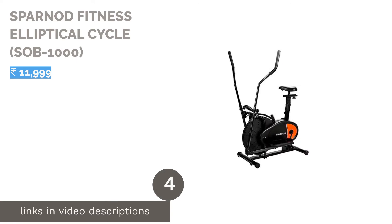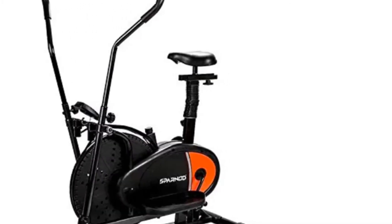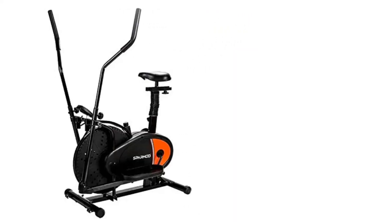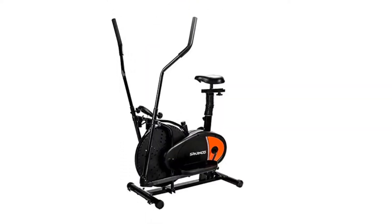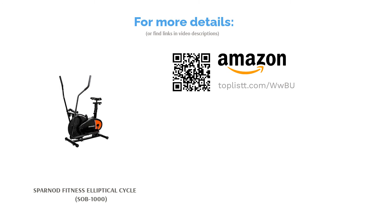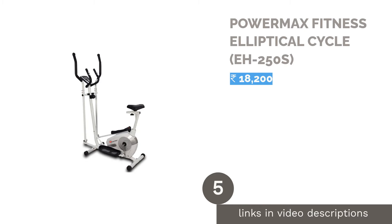The next product is the Sparnod Fitness Elliptical Cycle SOB 1000. It features a four-way adjustable cushion seat for a comfortable indoor riding experience, allowing adjustment up, down, front, and back. Its long, textured foot pedals support both forward pedaling — which exercises your quadriceps — and backward pedaling, which targets your hamstrings. It also has an easy-to-set tension adjustment knob, and a digital monitor showing timing, calories burned, and distance traveled. These state-of-the-art features make it one of the finest ellipticals for home.